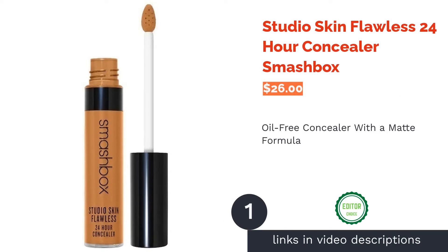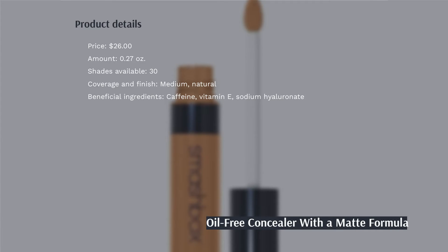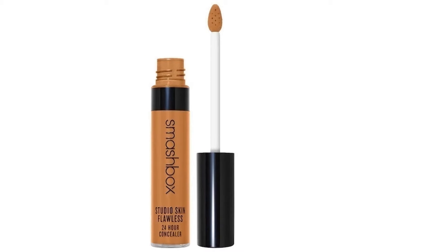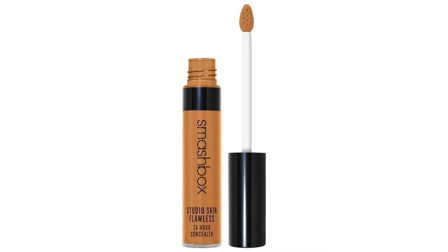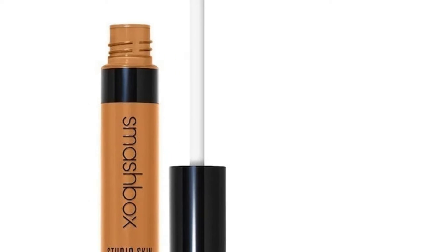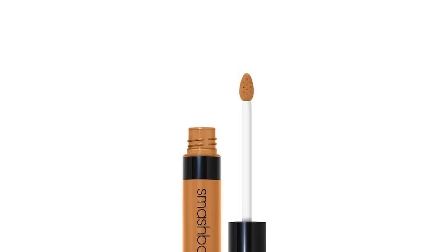The first product on our list is Studio Skin Flawless 24-Hour Concealer by Smashbox. This liquid concealer has buildable coverage that will mask any dark circles, spots, or redness you might have. It also has an oil-free formula that dries to a matte and shine-free finish. This concealer is free from sulfates and parabens, non-comedogenic, and dermatologist-tested. It also comes in a wide range of shades catering to most skin tones.